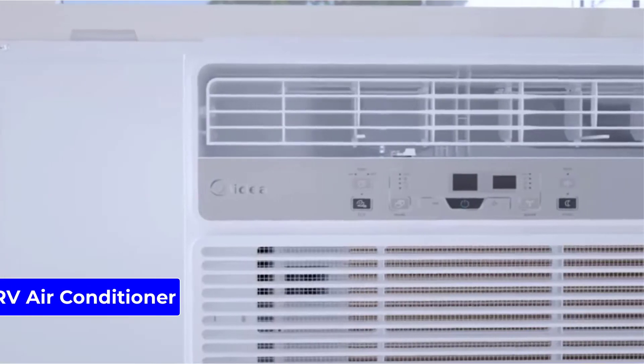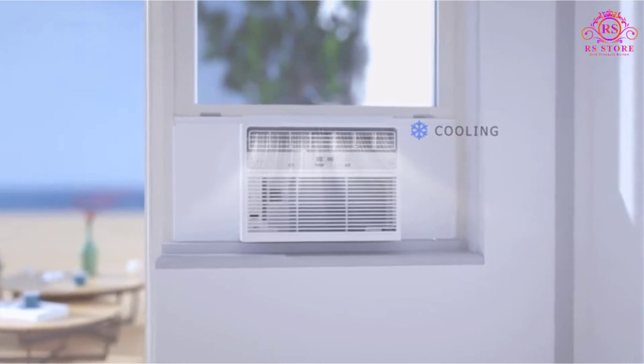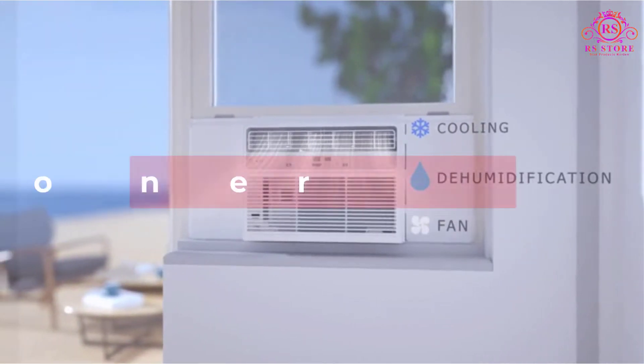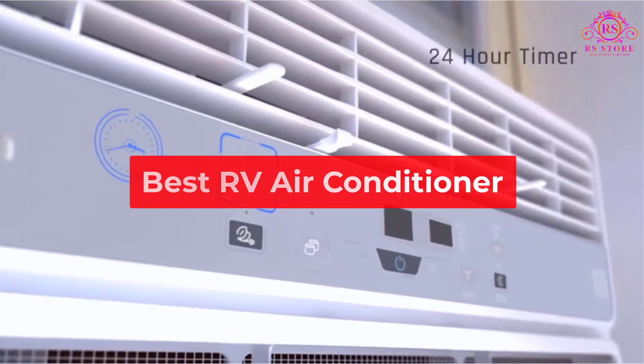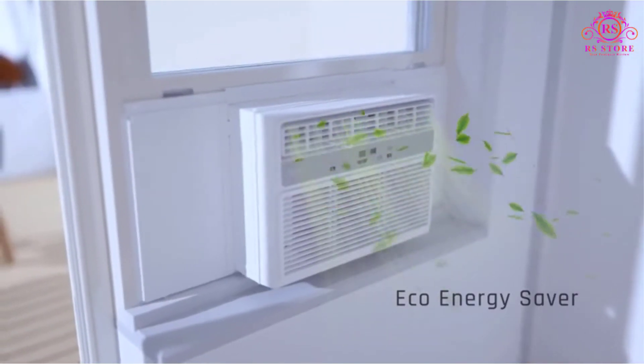Are you looking for the best RV air conditioner? Then you are welcome to our RS Store channel. Today in this video, we are going to show some of the best RV air conditioners that are best sold and reviewed in the last couple of months on Amazon.